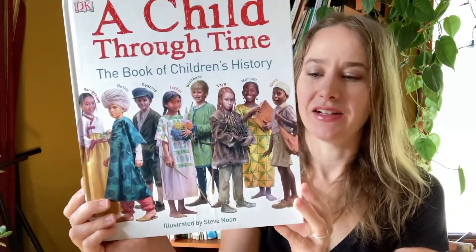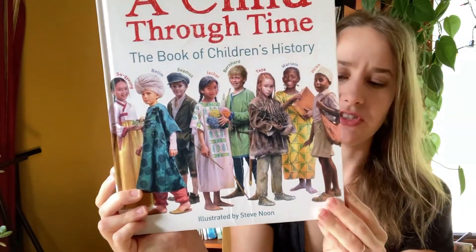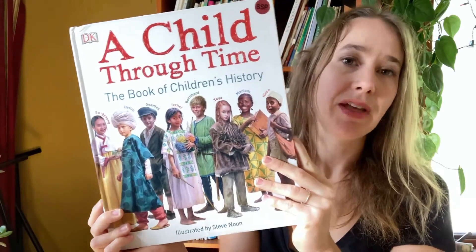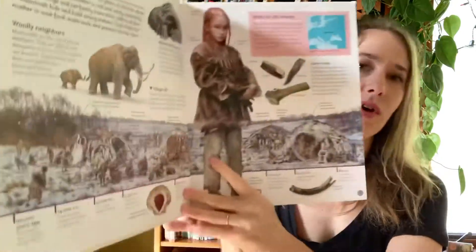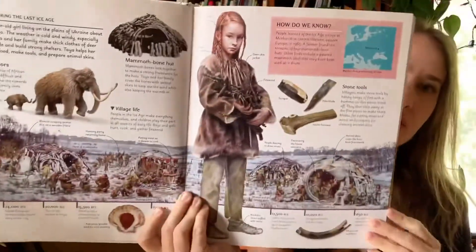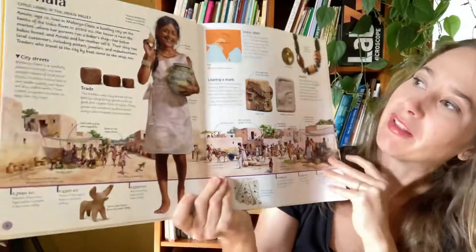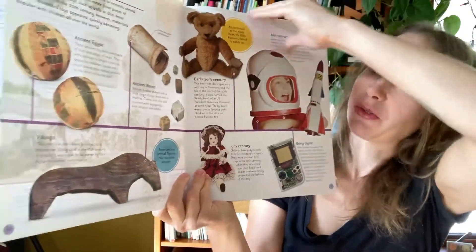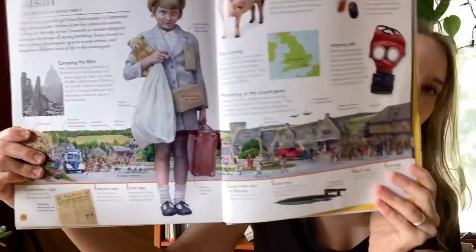Another one that spans from prehistory to the modern age is A Child Through Time. It's like a companion piece to Children Just Like Me — rather than focusing on children from different places, it shows children from different places and from different times. There is really only one prehistory entry, which is Taya, a Stone Age girl, but if you continue you can go into Amala from the Indus Valley, a boy from ancient Egypt, and it goes all the way through to World War II with Susan.